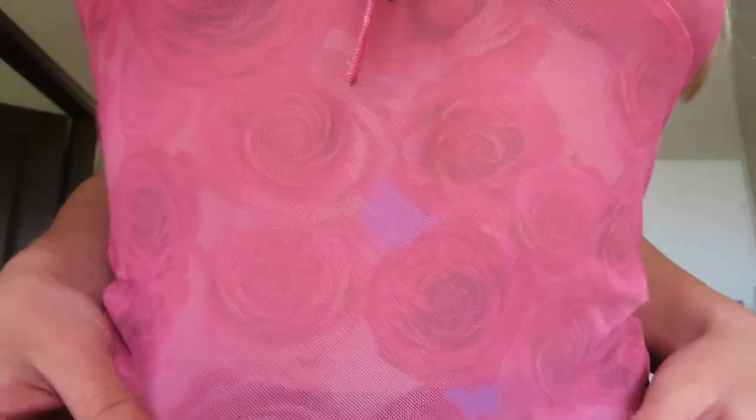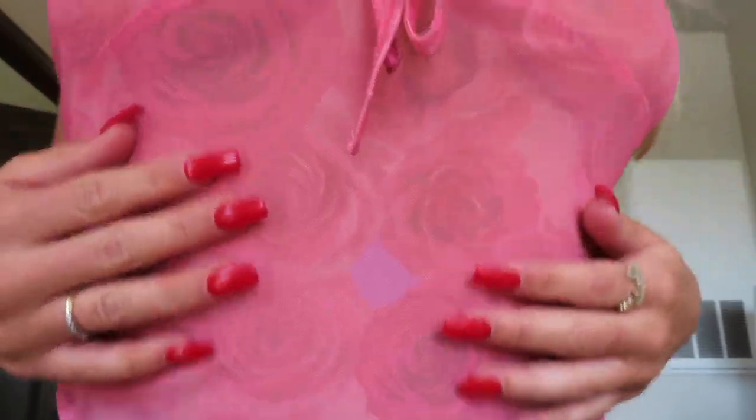Next, I got this pink top. It is see-through mesh material. I can't wait to pair it with a cute black bralette or white bralette — I think it'll be so cute. And it has this flower design on it and a little tie in the front.